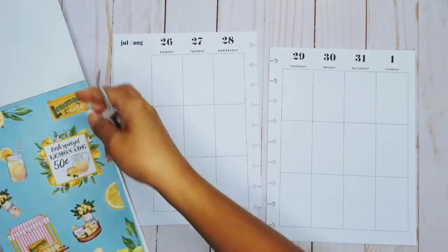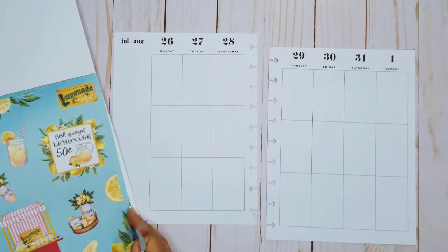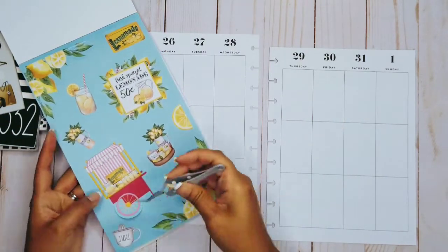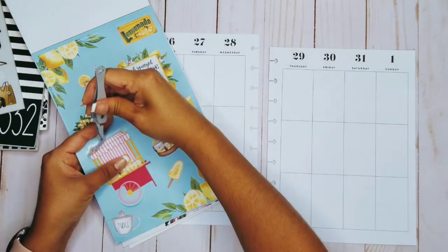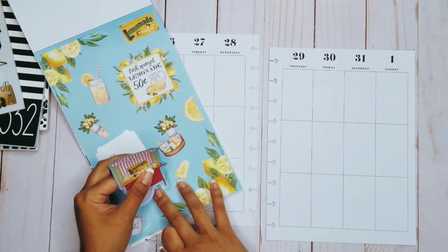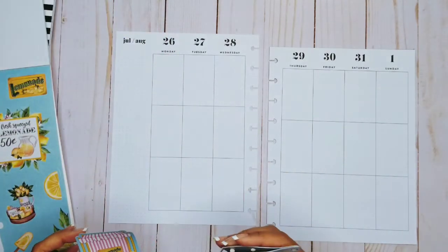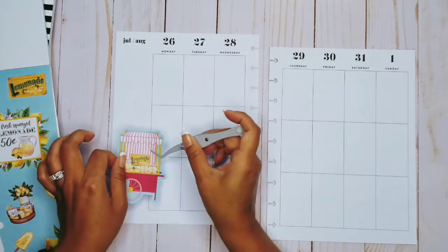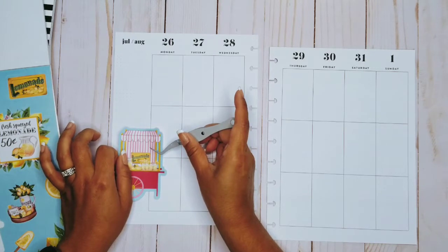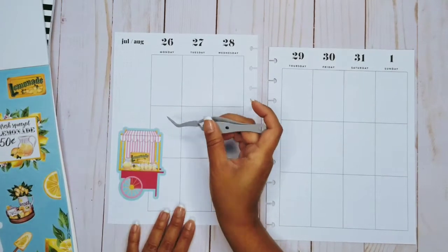I think I'm going to start with this cute little lemonade stand and put it down in my planner. I'm going to put it right here because it has a lot of pink, and I love pink of course. So I'm going to put that there.